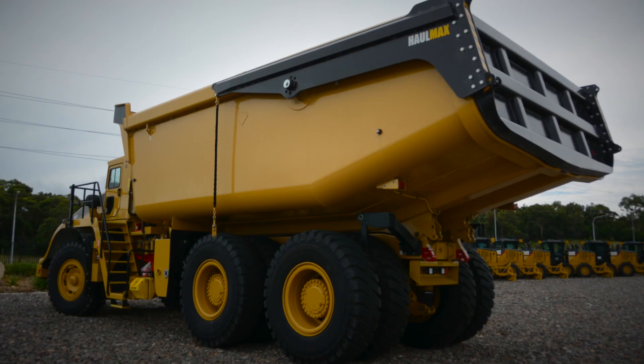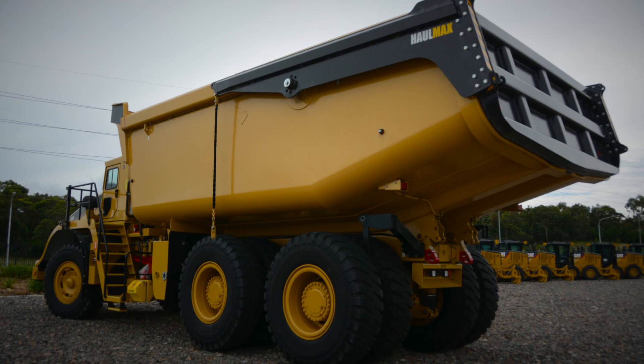A benefit to us using the Haulmax product is Westrack have this large facility. Nine times out of ten, any part we need is already in stock here in the branch.